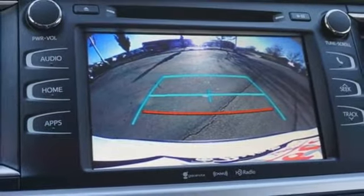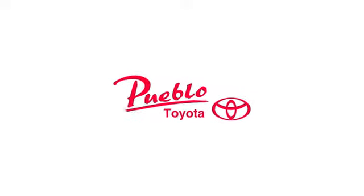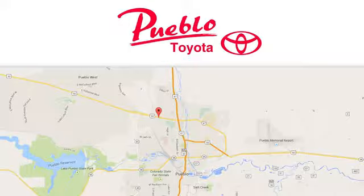Toyota — steered by ingenuity, driven by passion. Stop in for a test drive and make it yours today. You'll find it all at Pueblo Toyota. Call, click, or stop in today. We're conveniently located at 2220 US 50 West in Pueblo, Colorado.